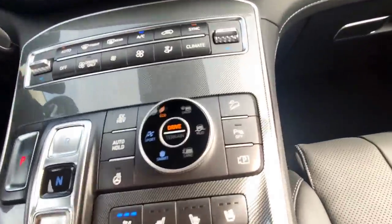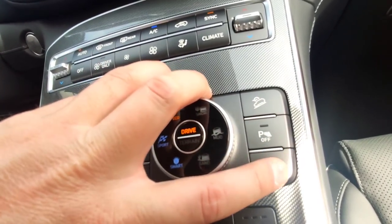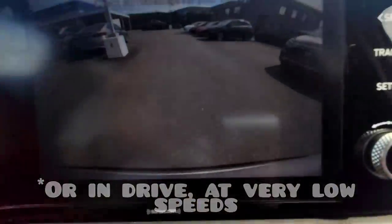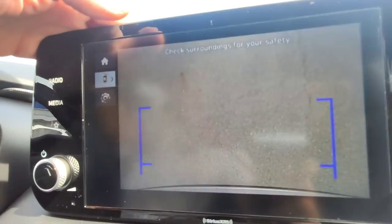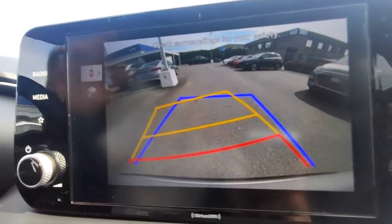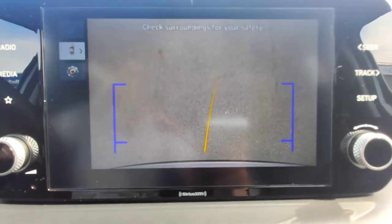Looking over to the right, we've got the hill descent assist, which I'll show on the test drive, and backup sensors you can turn off. This button enables the backup camera when you're at a standstill. The backup camera has a clear image and you can actually adjust the view so it looks down over the bumper — useful for lining up a trailer. There are dynamic steering lines available in both the standard and bumper-down views.